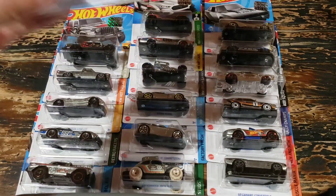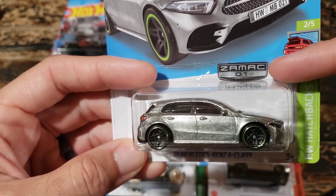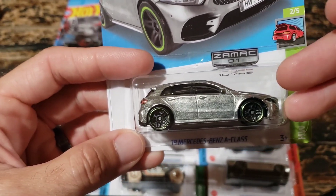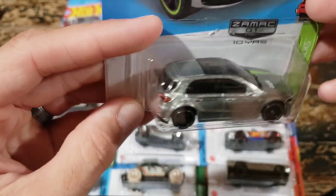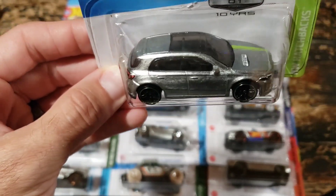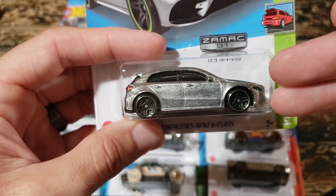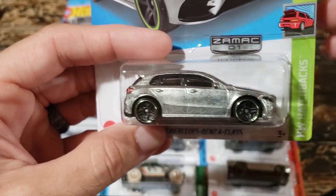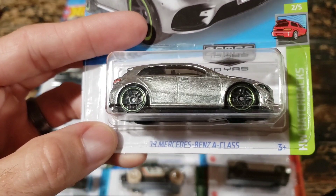As promised, here are the Zamax cars - the Walmart exclusives. You can tell because they will have this Zamax tag on the card. That's the acronym for the material these cars are made out of, so they're going to look like bare metal with no base coat of paint, but they'll still have the rest of the deco - headlights, taillights, and any tampos on the top side. If they're not exclusive to Walmart, they will not have this Zamax tag. These are going to be for sale, so check the link in the description to the eBay page.